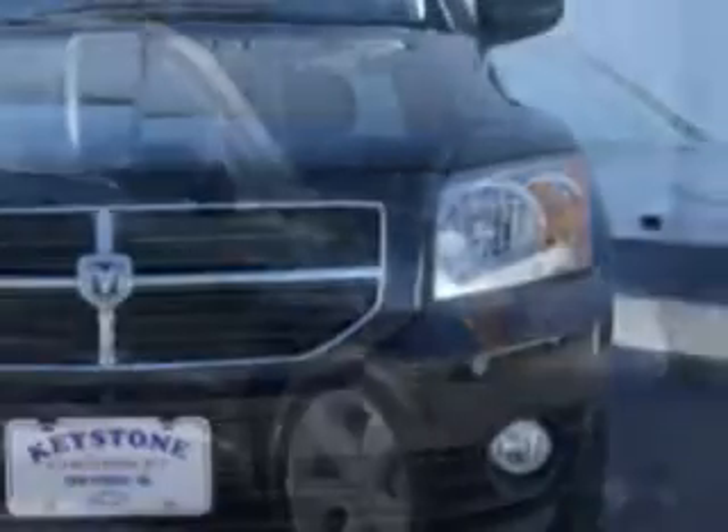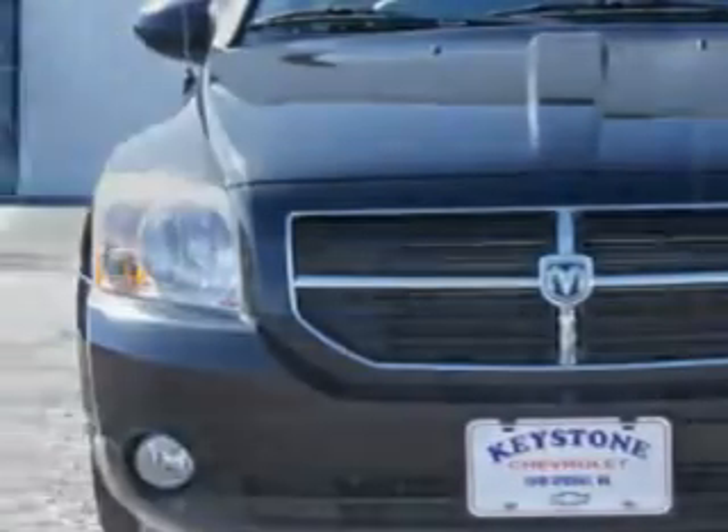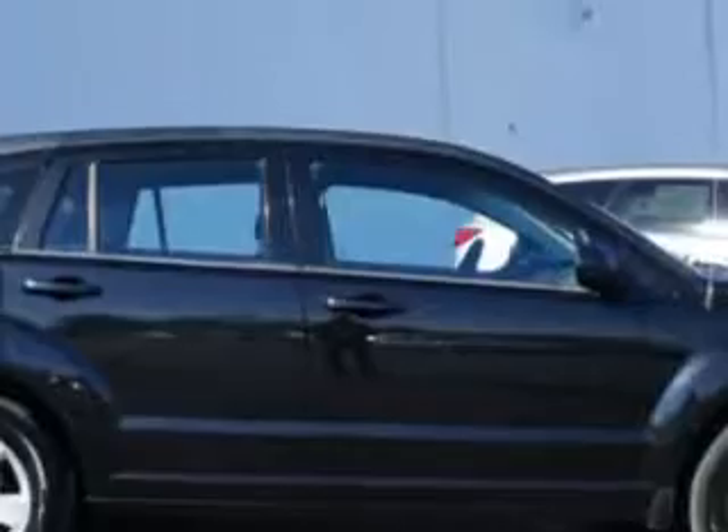Imagine driving this 2010 Dodge Caliber Uptown with a 4-cylinder engine and an automatic transmission. Enjoy 27 miles to the gallon on this great car with satellite radio,